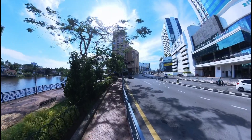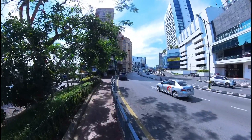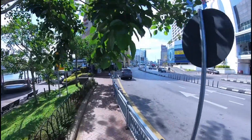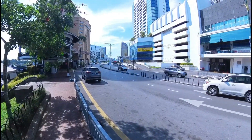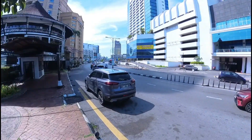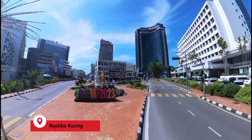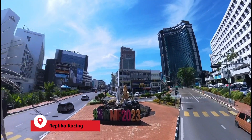Sekarang kita akan menuju ke replika kucing. Oh, itu dia sudah nampak bayangannya. Udah nampak. Jadi kalau ke Kuching, ke Bandar Raya Kuching ini, kalau gak ambil gambar di sana, gak sah. Okay kucing! Jom, kita ke kucing.